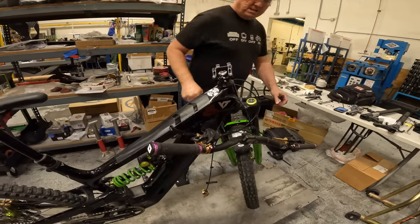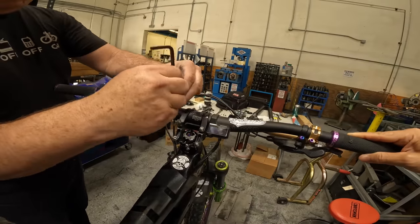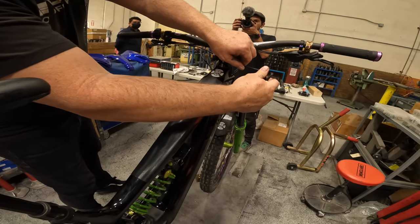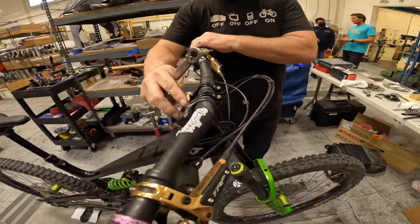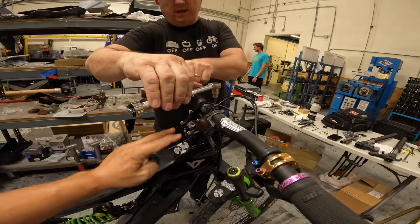Okay let's get these bars on. I'm just going to snug this up, get the bars kind of where you think they might be. These are different torque specs up here - these are 10 and this is 5. Go with the back and hit this one and then go to the front.